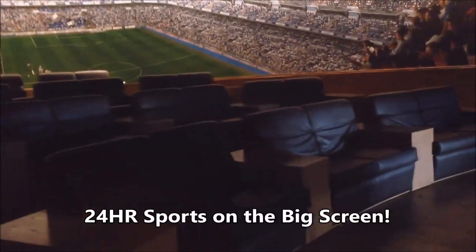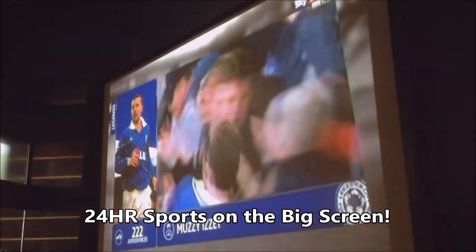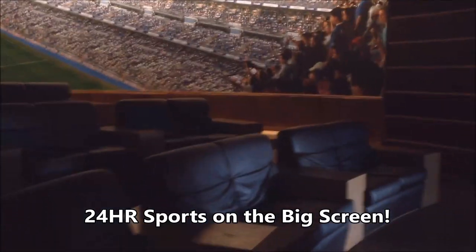Let me take you into the lounge. It has big seating and sports on the big screen 24 hours a day. So if sports is your thing, this could be a little hideaway.